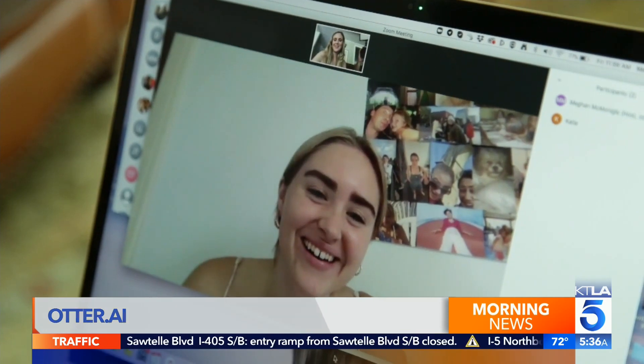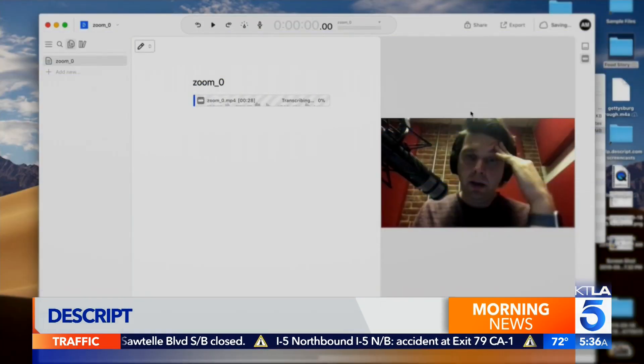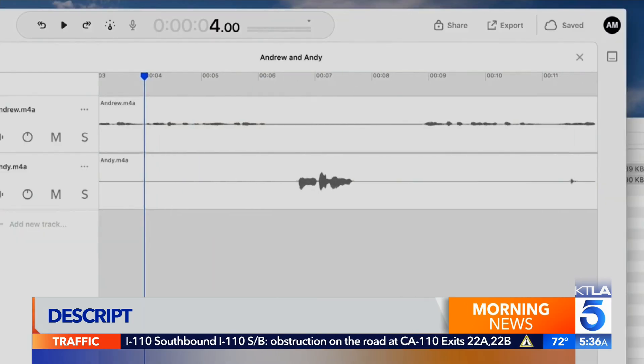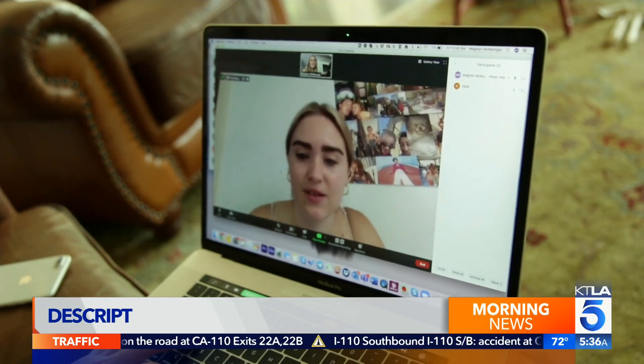Finally, for a way to transcribe Zoom calls with ease, just hit record. Descript will take a video recording file from Zoom and transcribe what's being said. It can even detect multiple speakers and separate what each person said. Descript is free for three hours of use. Pricing plans start at $12 a month.